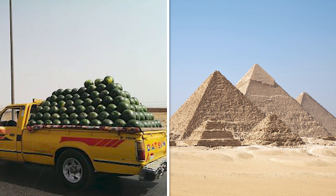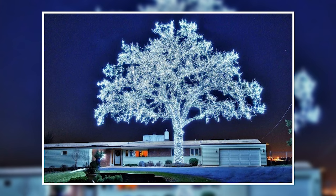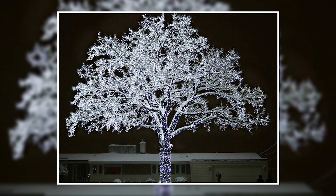Christmas is lit. Some people know how to have a truly perfect Christmas. Every year, Bob and Julie Little from Bloomington, Minnesota, cover their front yard oak tree in 39,000 lights. From trunk to tip, every branch of this huge tree is covered in the Christmas spirit, making dreams of perfectionists everywhere come true.